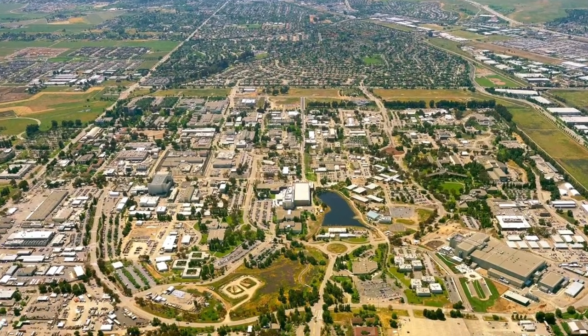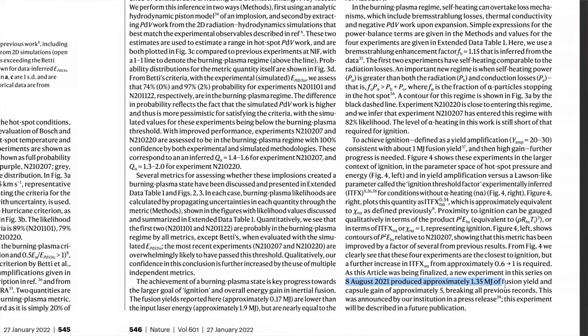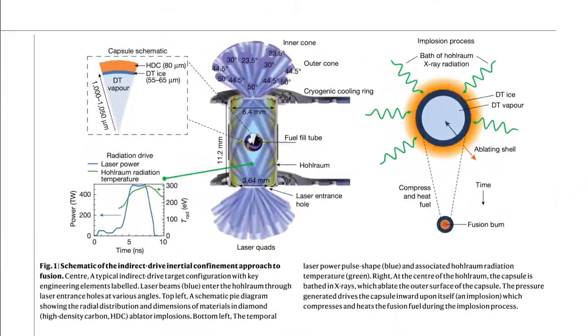The Lawrence Livermore National Laboratory made a significant step towards ignition, achieving a yield of more than 1.3 megajoules. Laser light the size of three football fields was focused onto a target that produces a hotspot the diameter of a human hair.